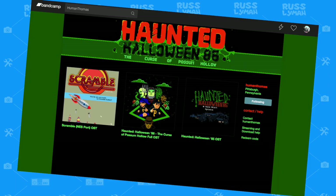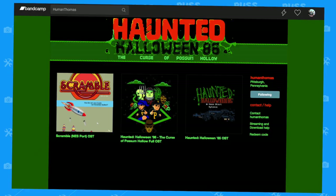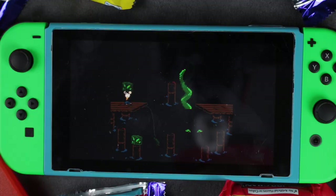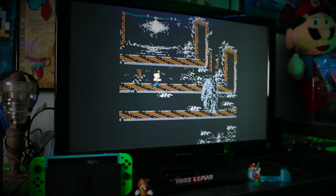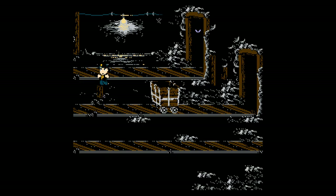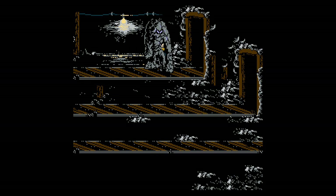The soundtrack for this game was composed by Eumann Thomas, who worked on Haunted Halloween 85 and Scramble on NES. It has a great vibe that fits well with the game. Some tracks have that early Nintendo feel you would hear from Mega Man or Batman. It keeps each area fresh and sets the tone for what's to come.